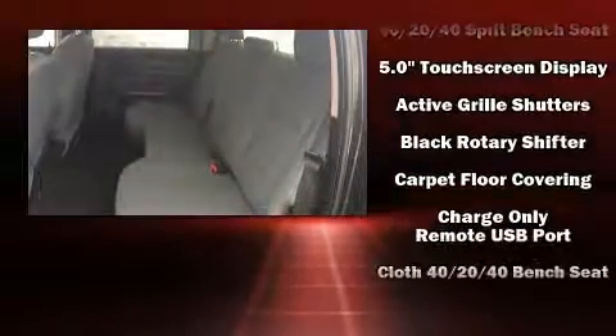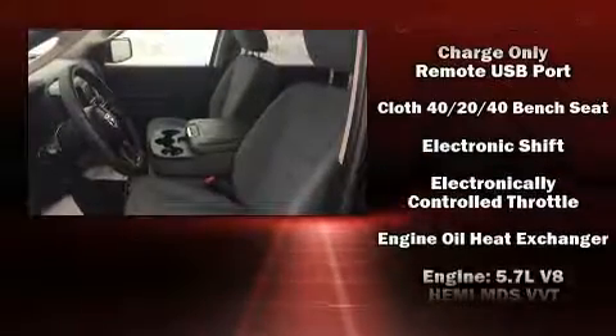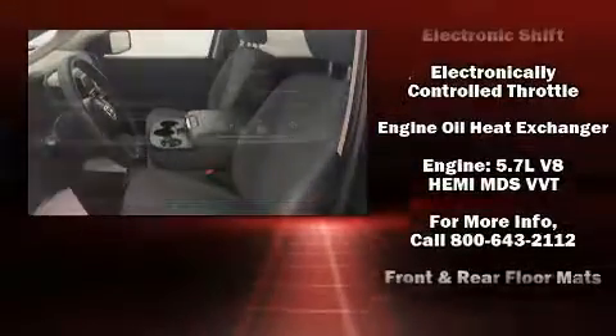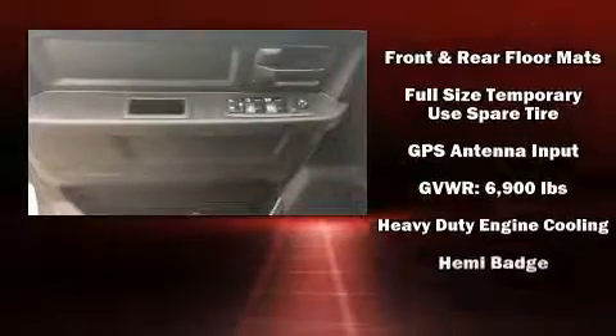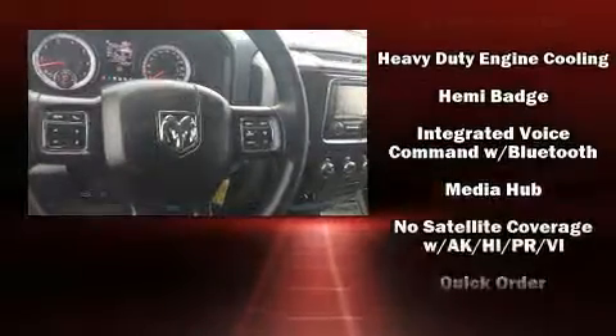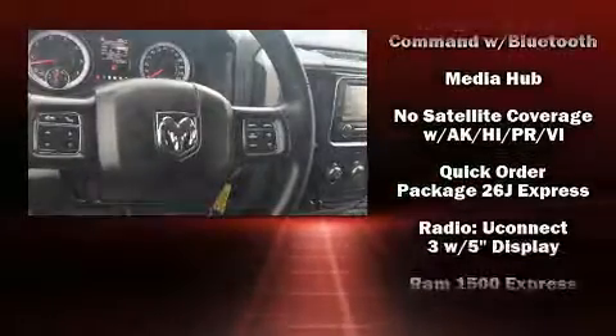Passenger security is always assured thanks to various safety features such as dual front impact airbags, head curtain airbags, traction control, brake assist, a panic alarm, and four-wheel disc brakes with ABS.